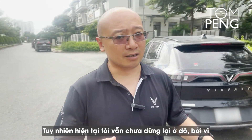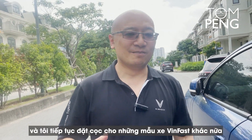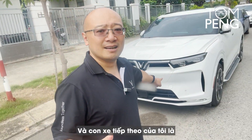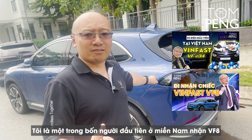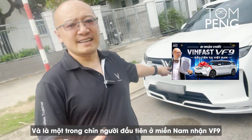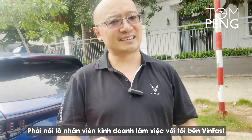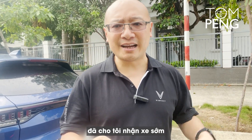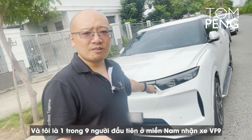I did not stop there, because VinFast are going to make other models and I continued to put down deposits for other models. My next car is the VF 9. I was probably the first one in the South to get the E34, one of the first four in the South to get the VF 8, and one of the first nine in the South to get the VF 9. The salesperson that worked for me at VinFast — she is good. I have to thank VinFast Taldian for allowing me to get cars early.